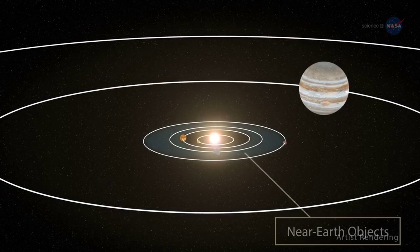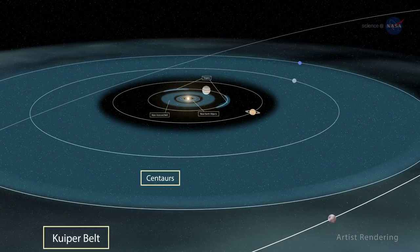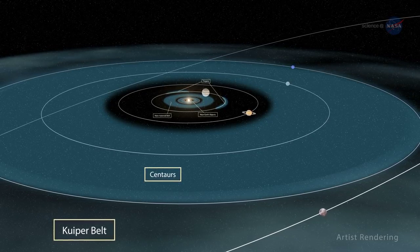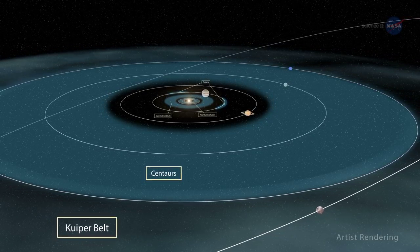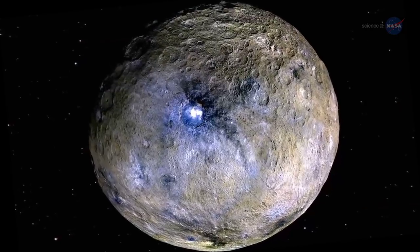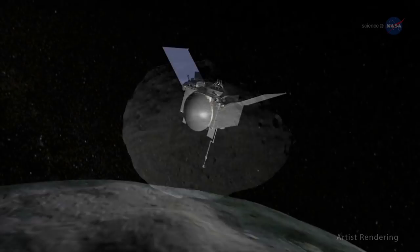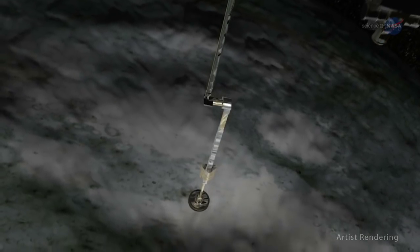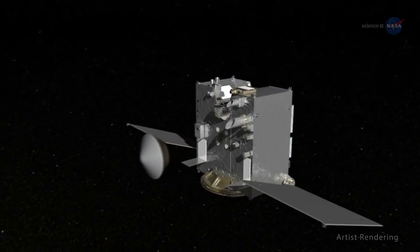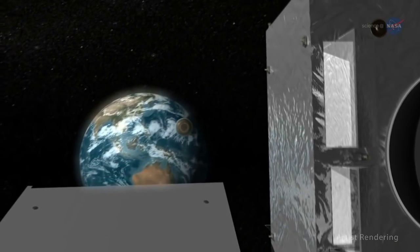Small worlds can be found in a wide range of locations across the solar system, from the inner solar system all the way out to the Kuiper Belt. When studied together, these remnants of the early solar system can help tell the story of solar system formation. Dawn recently completed a mission to the main asteroid belt, visiting the dwarf planet Ceres and the belt's largest asteroid, Vesta. OSIRIS-REx has arrived at Bennu, a near-Earth asteroid about 1,650 feet or 500 meters across, and will return to Earth in 2023 with a sample so scientists can begin to understand Bennu's origin and history.